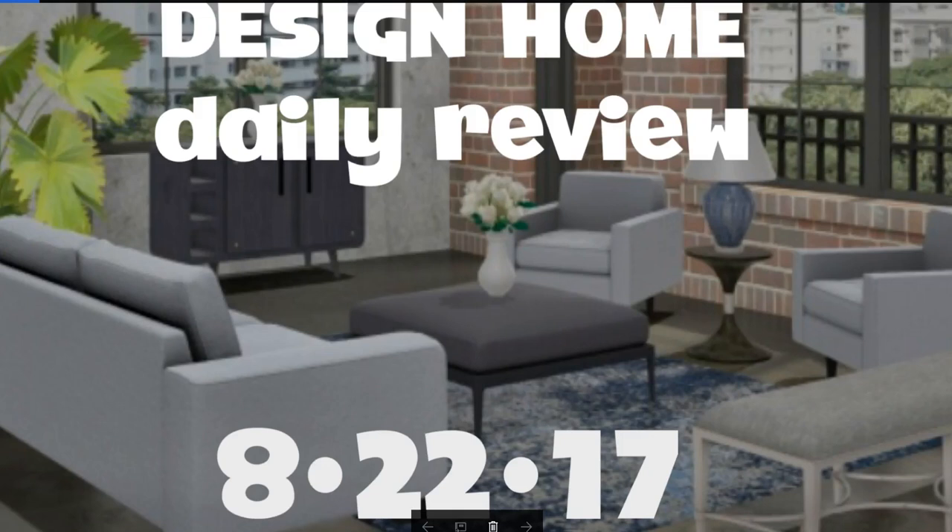Hey you guys, it's Michelle with Design Home Daily Review. I got the daily for you, tip of the day, and we've got some winners for the second chance challenge.